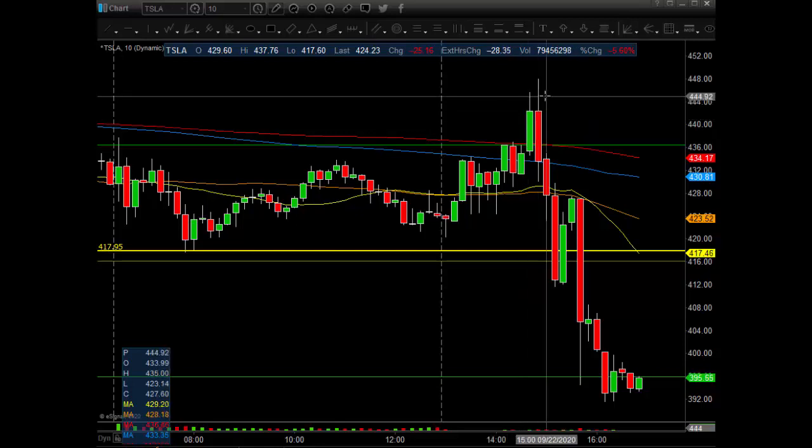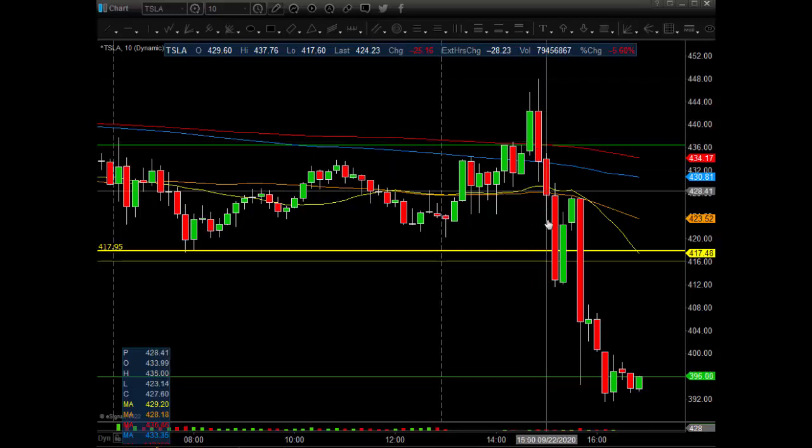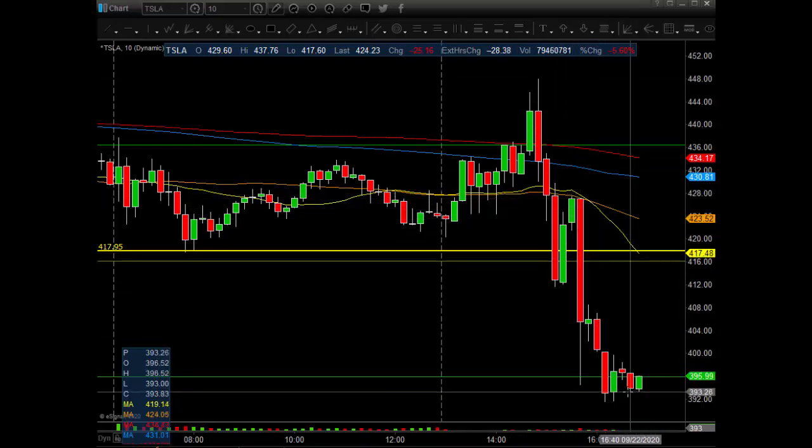We went up a couple more bucks — we were out of the money a couple bucks — and then bam, slam-ola. Nice little retrace into the 50 and 20MA, and then lights out from here.